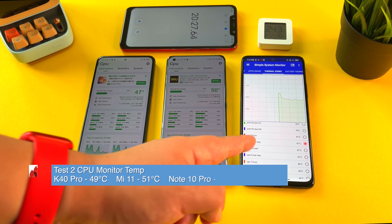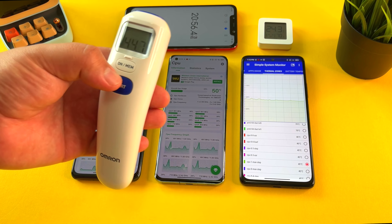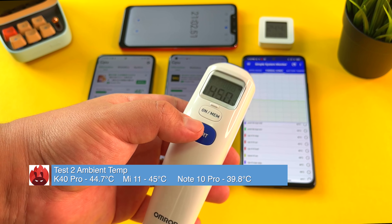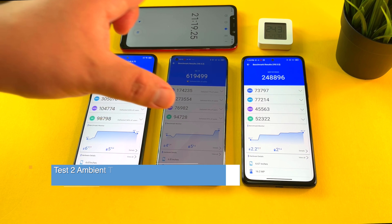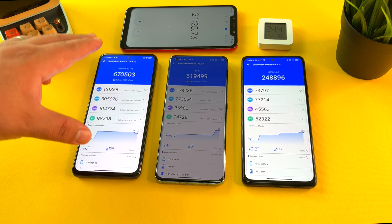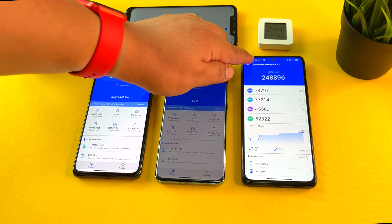The Redmi Note 10 Pro is still staying the coolest of these three. Checking ambient temps: 44.7 on the K40 Pro, 45 degrees on the Mi 11, and 39.8 on the Redmi Note 10 Pro. There's serious dimming on the Mi 11, and it seems the K40 Pro's overheating issues are not as bad as the Mi 11's. Let's go to test number three.